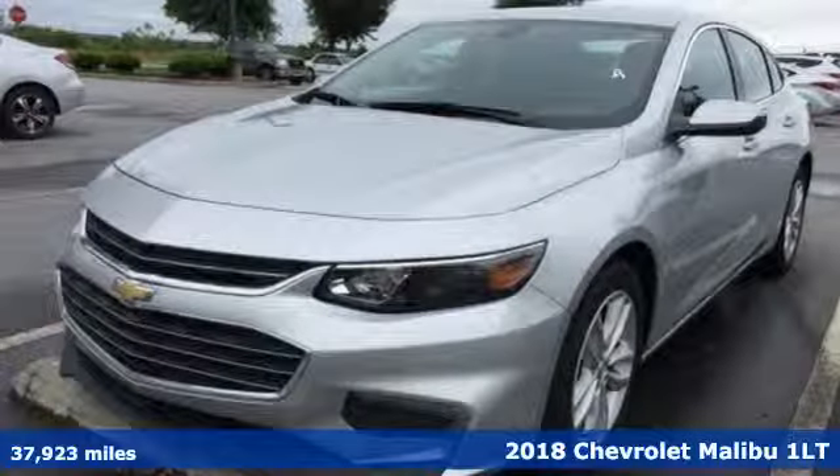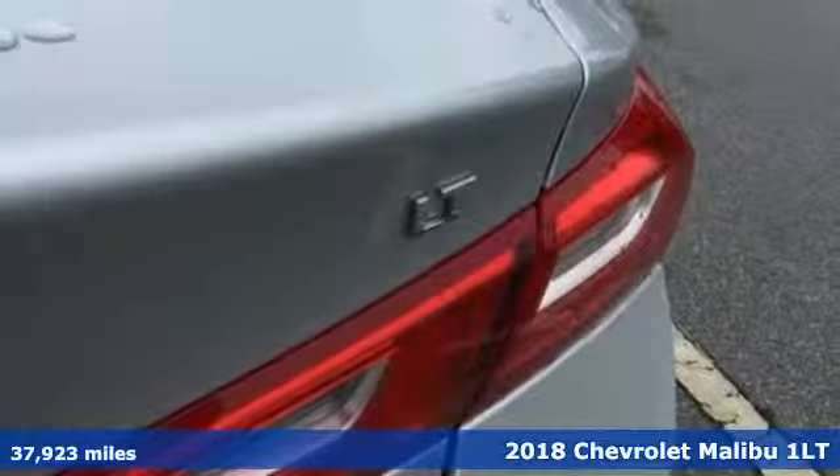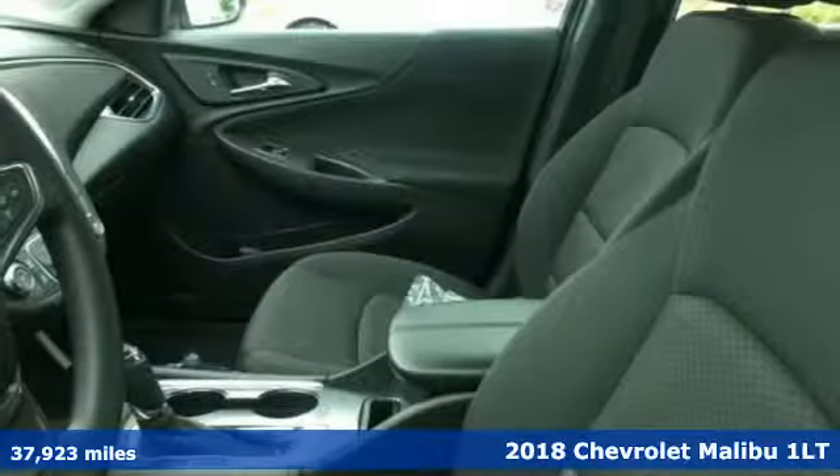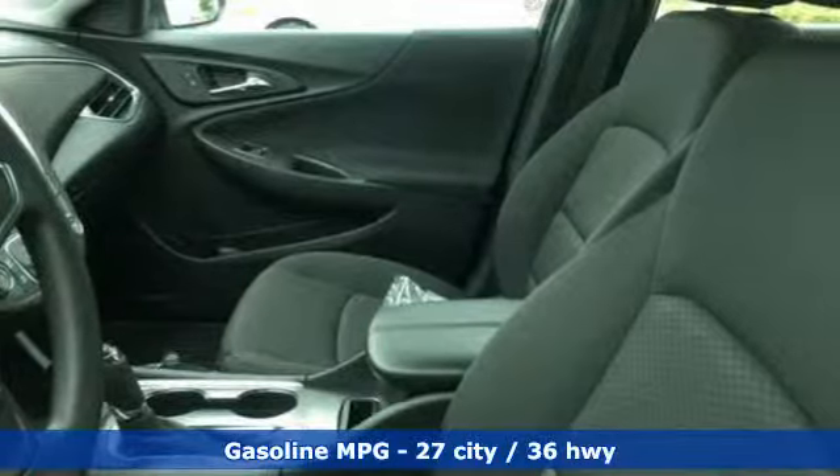It's a 2018 Chevrolet Malibu. This sporty, fuel-efficient Malibu is a perfect blend of form and function. It boasts an impressive list of features like these.